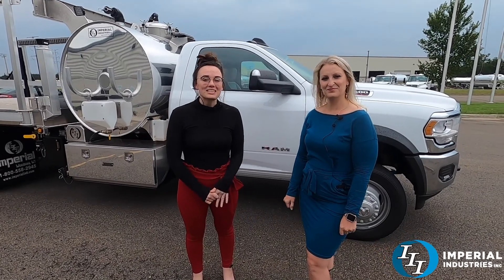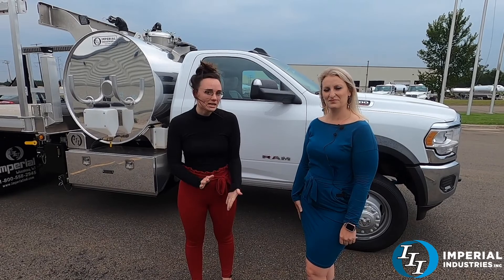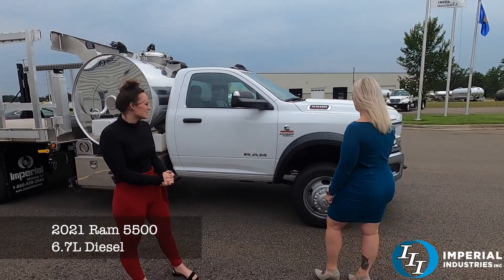Hello everybody! Welcome back to Imperial Industries Truck of the Week. This week we are doing a P&G unit and I'm here with Jamie. This is a 2021 Ram 5500 6.7L diesel.